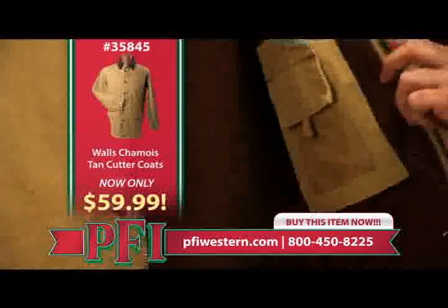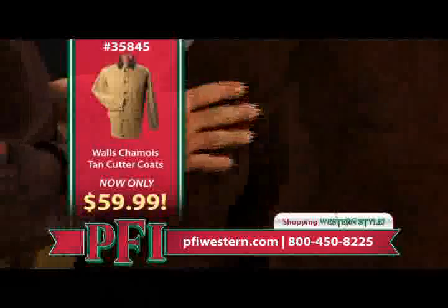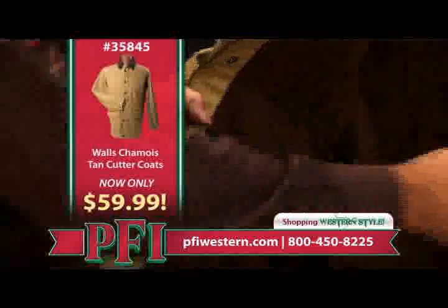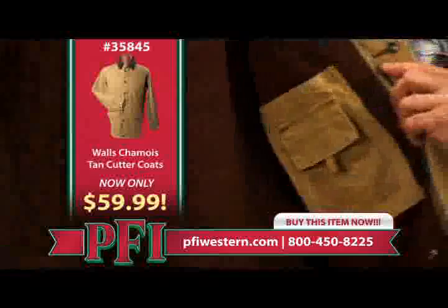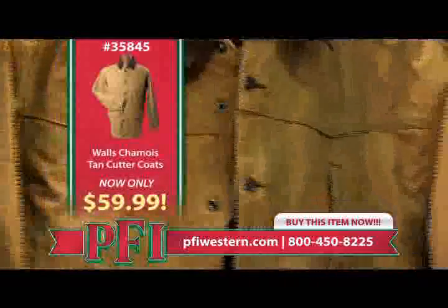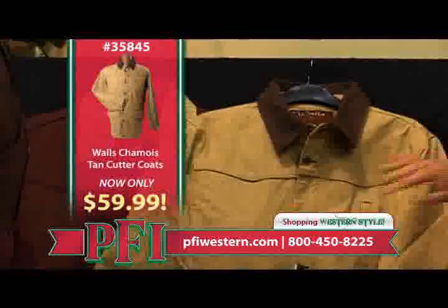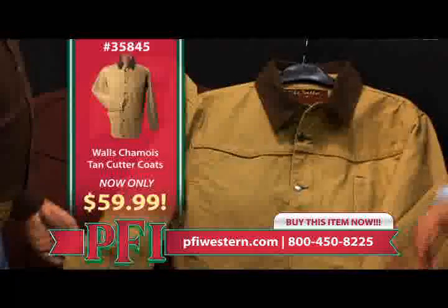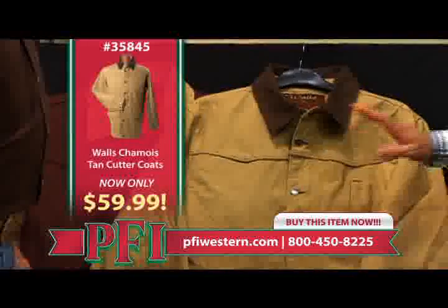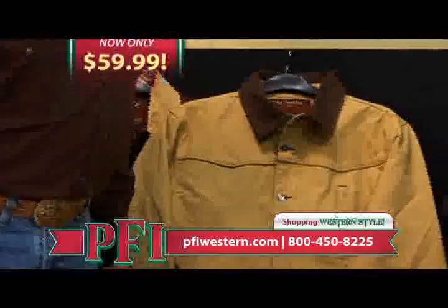On the inside you've got pockets on both sides — an elasticized pocket on the right and also a cell phone pocket. You've got to have the cell phone when you're on that four-wheeler checking cattle. That's a very neat coat, and it's regularly $79.99 at PFIWestern.com — only $59.99.